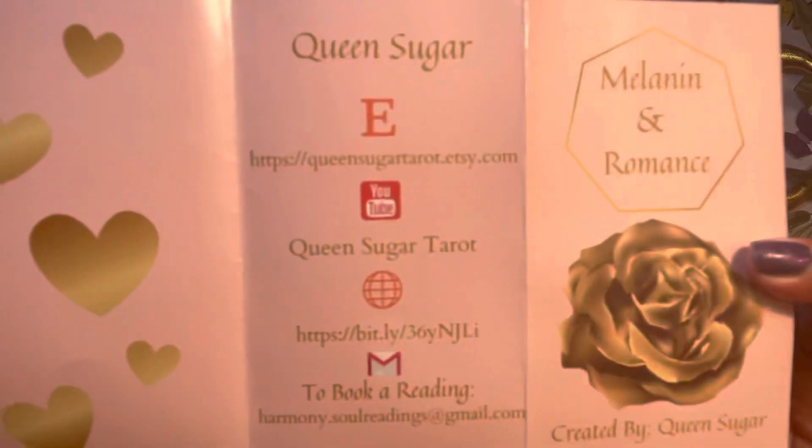The first ones we're going to be doing are the Melanin and Romance deck, and we're also going to incorporate her other deck that I purchased — the Ancestral Messages. These are actually one of my favorite decks, and it is a Black-owned company based on the East Coast of the United States. I suggest you pick fast shipping when you order, because I didn't, and it took me a while to receive it. She does explain it on her Etsy website.